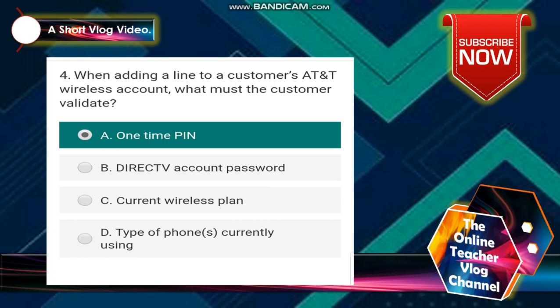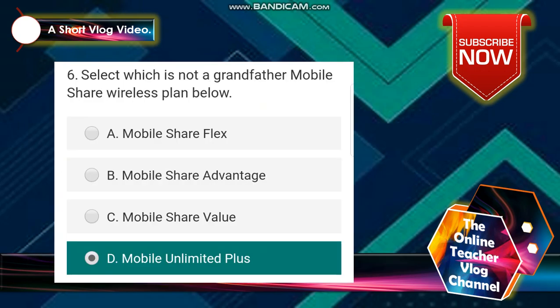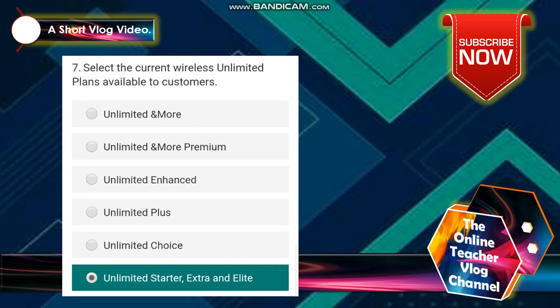The answer is a one-time PIN. Number 5: if a customer has AT&T DirecTV and AT&T wireless, they can stream data free using the DirecTV app. The answer is true. Number 6: select which is not a grandfathered mobile share wireless plan below. Letter D — Mobile Unlimited Plus — is the answer.